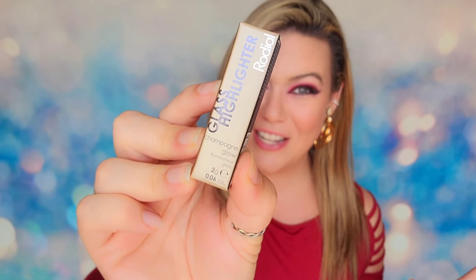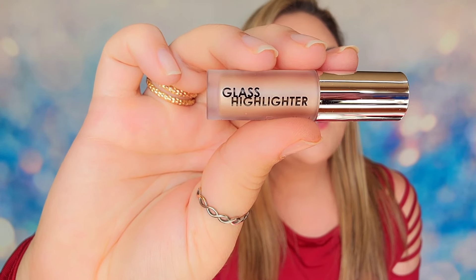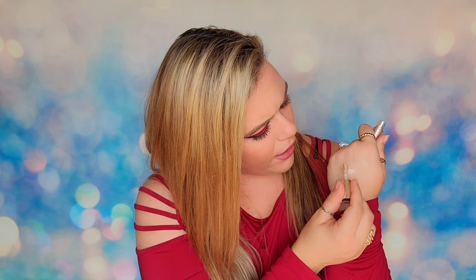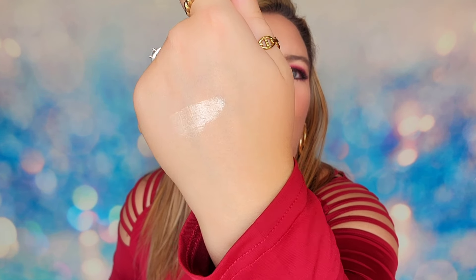Moving on to day five, we have from Rohdiil the Glass Highlighter in Champagne Glow — two grams. I actually love this highlighter; I've used it before. It's a beautiful shine in a champagne color that I feel works for everybody year-round. I'll do a quick swatch — it goes down really well and just catches the light beautifully. I love the product, but it is small.